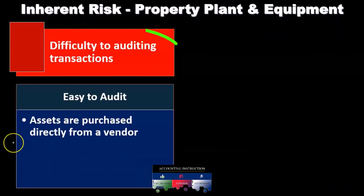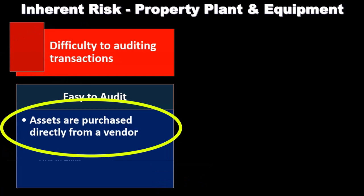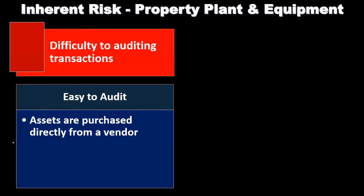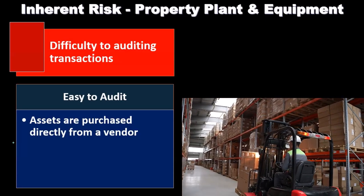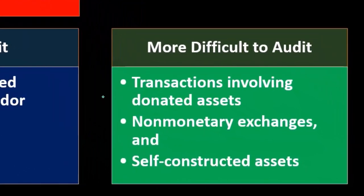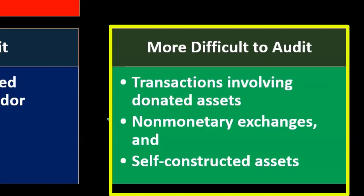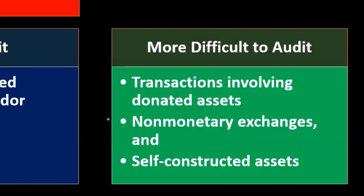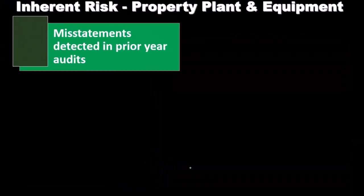Difficulty to audit the transactions: the easy type of transaction to audit is an asset purchased directly from a vendor — if they needed a forklift, went to the vendor, and bought it. The more difficult types of transactions involve something like donated property, where how do we know the value because it's not a market transaction. Non-monetary exchanges, where money isn't changing hands, increase complexity. We'd consider whether it was an arm's-length transaction to help with market value. Self-constructed assets are also more difficult to value if the entity made the asset themselves.